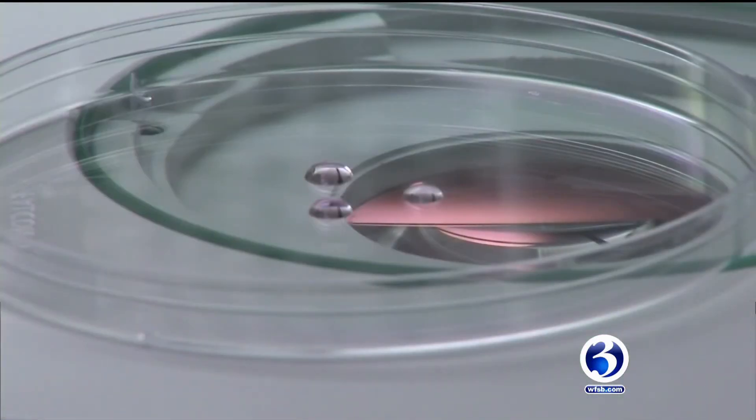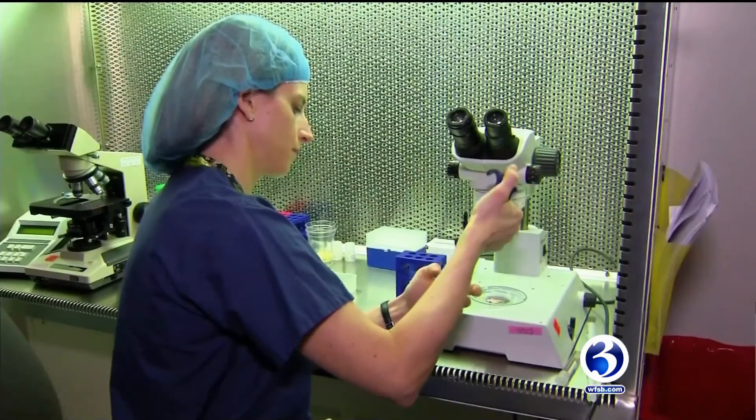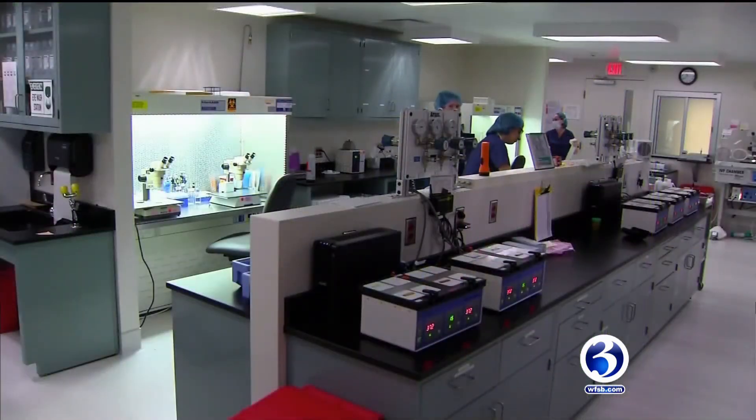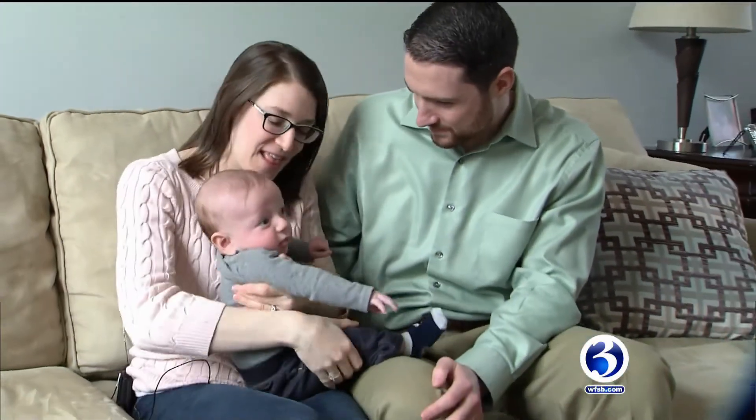For those who don't want to miss out on PGS testing, it's important to note that it'll run you around $4,500 and is not always covered by insurance. For Channel 3 Eyewitness News, I'm Nicole Nalepa.